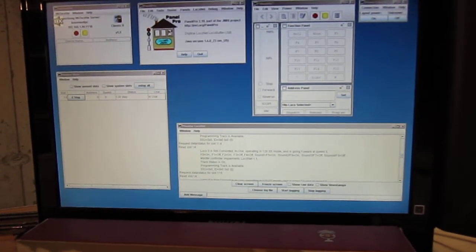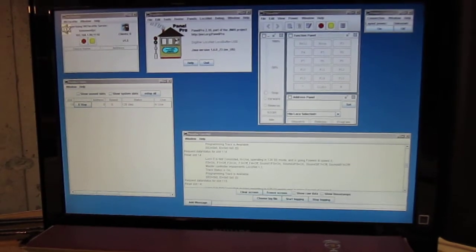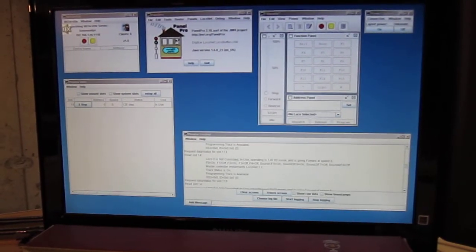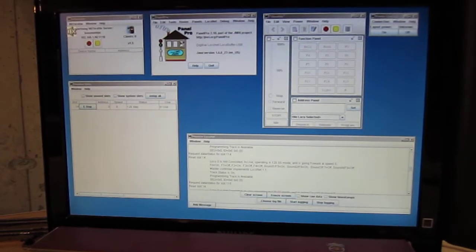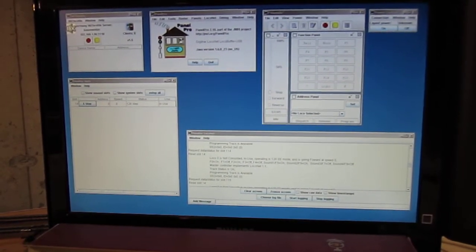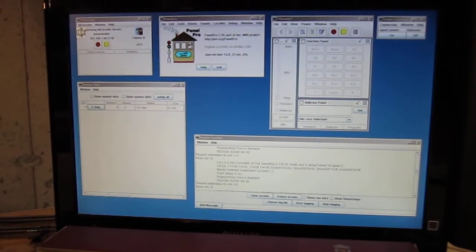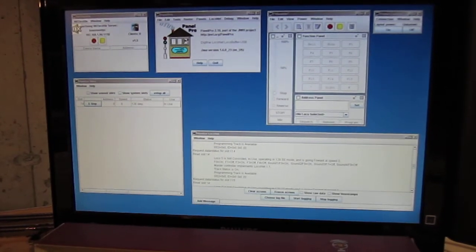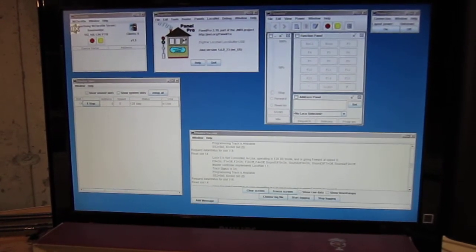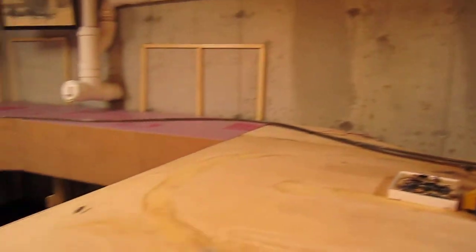There's so much more it can do — everything from dispatcher panels to remote turnout control to showing block occupancy, full CTC, all kinds of stuff. I just barely have scratched the surface of it and just barely use its feature set, but it is great just for that and for using WiThrottle for wireless control of the trains. And I think that's about it.